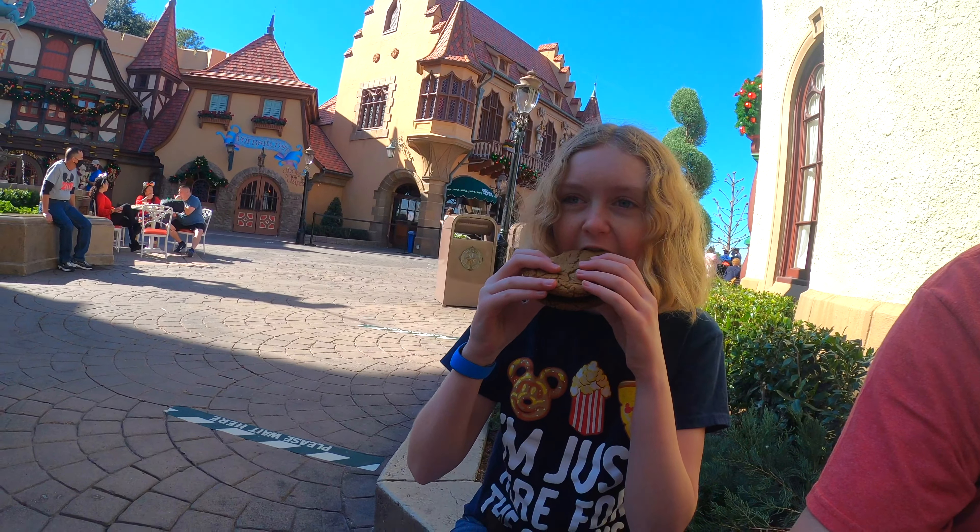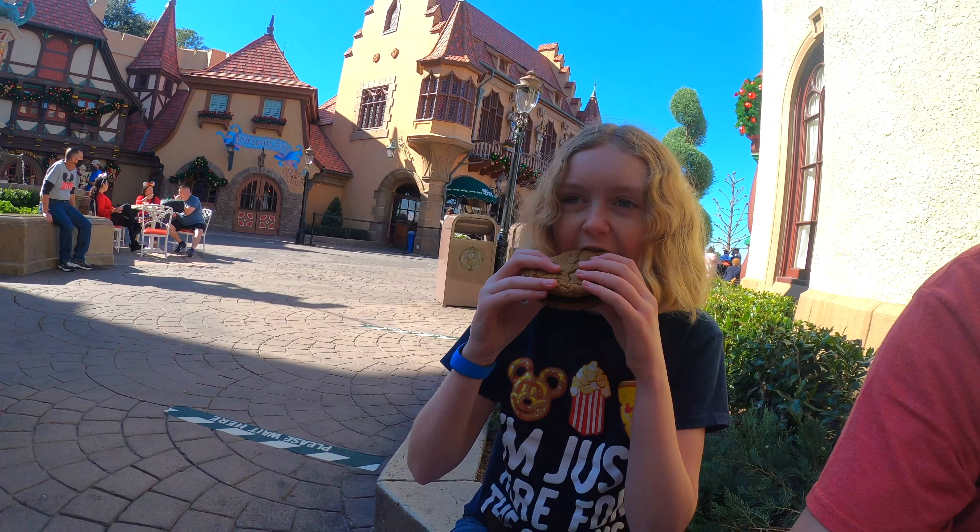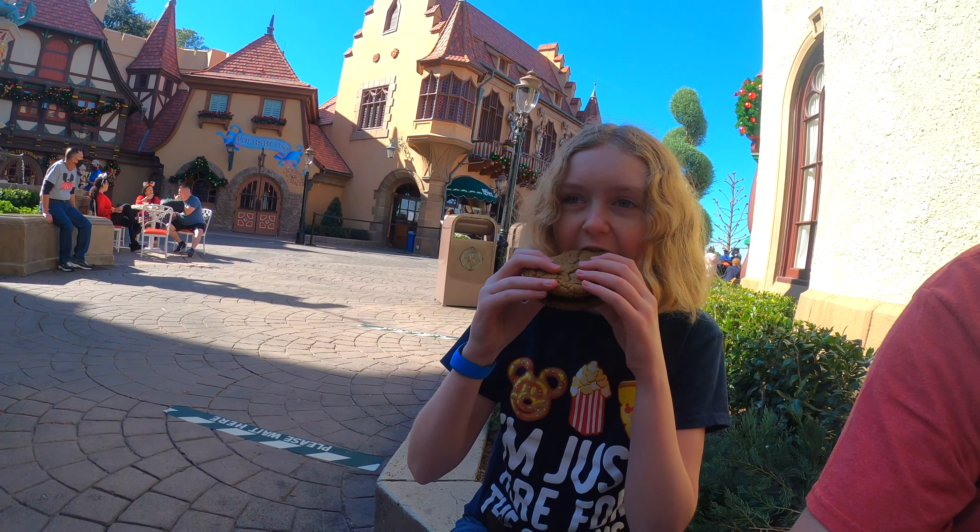So what do we got here? Caramel butter bar. Oh boy, that looks really good. Mmm. Butter. Oh wow. Wow, that's really good.